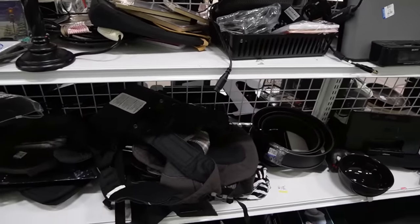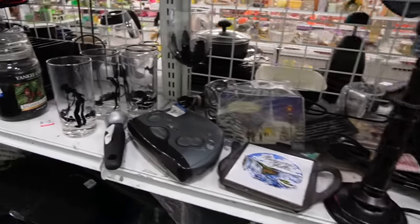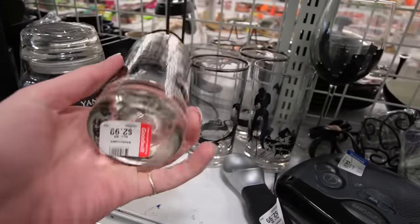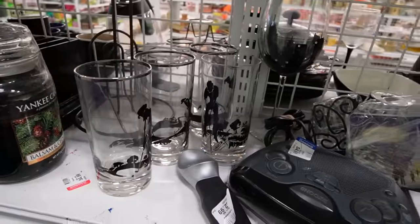I usually find a whole lot in the black section. It looks like these golf glasses are still here that Dagny and I looked at last time — they want $2.99 a piece and I think that's just a little too spendy.